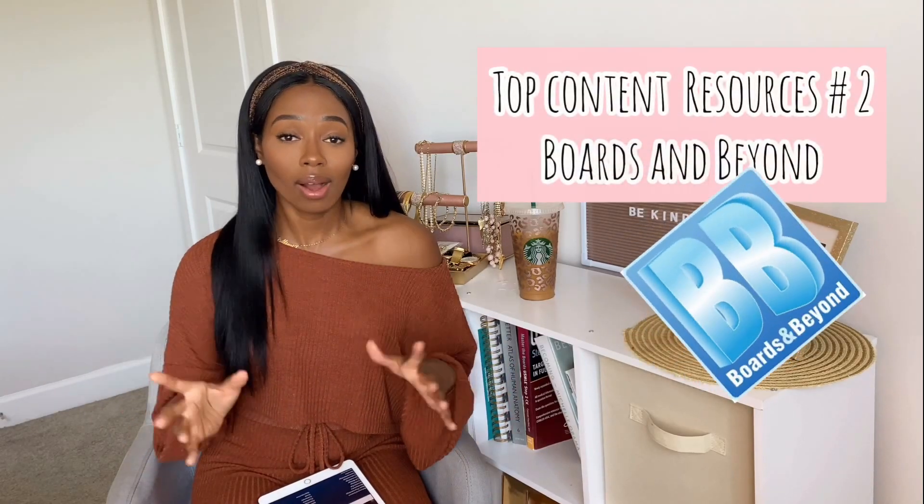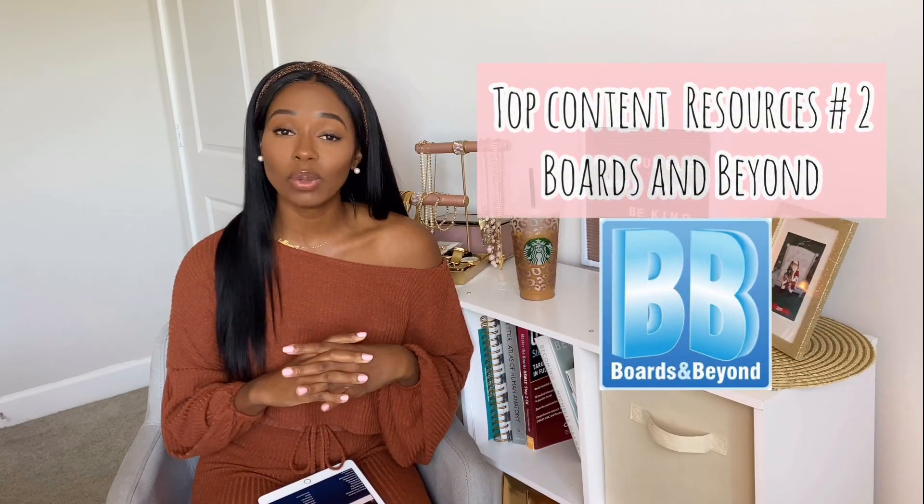My second resource is going to be Boards and Beyond. Dr. Ryan, if you are watching this video, I just want to tell you I genuinely love you. Dr. Ryan's videos are the absolute best, and I'm not just saying that. Dr. Ryan helped me through my first two years.